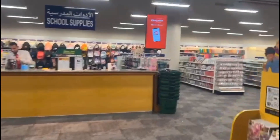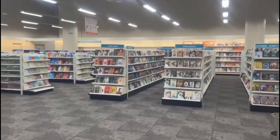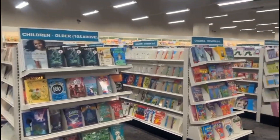Let me tell you guys that you will find every book here — from kids to adults, from every category. You name it and you will find it here. I will show you the children's section.